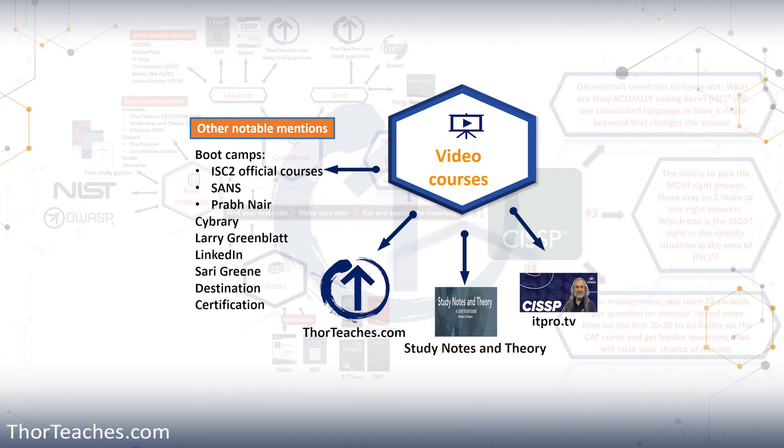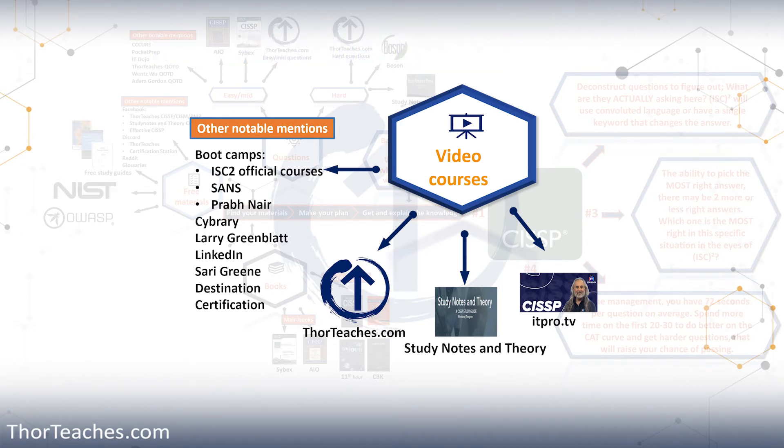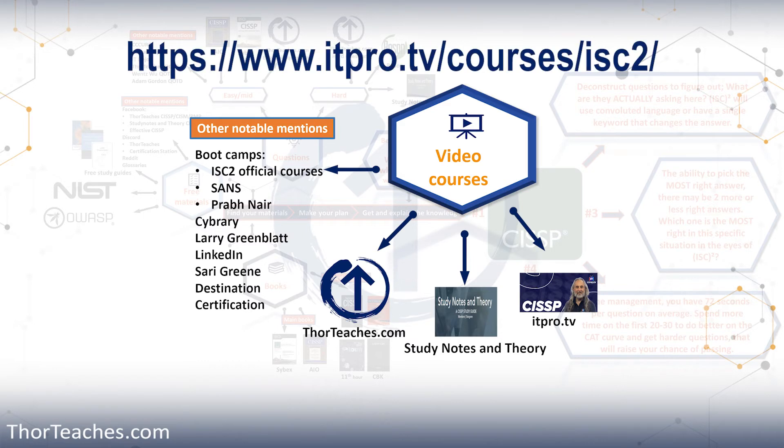Here you can see I have three main video courses that I recommend. I recommend my own, but I also think that Luke Ahmed's Study Notes and Theory and ITPro.TV with Adam Gordon are amazing courses as well. I call these two out because they are great instructors, great at conveying the curriculum, and they truly care about advancing the profession. Another reason I suggest getting at least two to three video courses is every instructor is good at explaining certain topics and they have unique points of view that will help you on the exam. Go to ThorTeaches.com/CISSP, StudyNotesAndTheory.com, and ITPro.TV to look at preview videos.